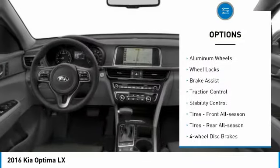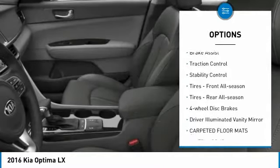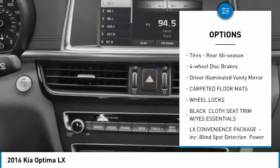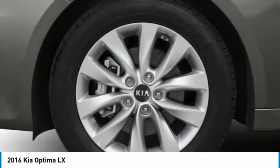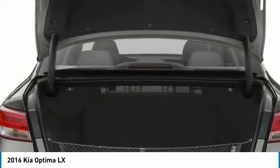Tire pressure monitor, aluminum wheels, wheel locks, brake assist, traction control, stability control, front all-season tires, rear all-season tires, four-wheel disc brakes, driver illuminated vanity mirror.